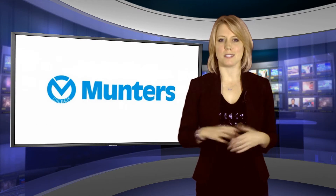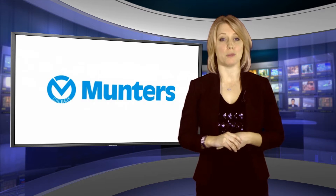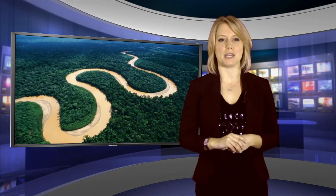To meet this challenge Muntas tested many alternatives, selected the best and then went to one of the most extreme environments on the planet to prove it. Three years ago they began field tests in the Amazon area of Brazil with their partner TecnoAZ.